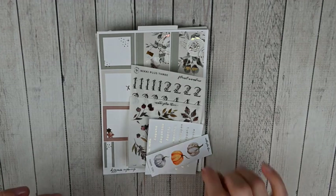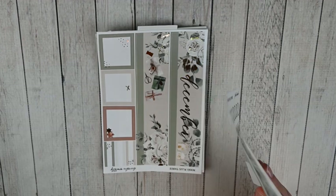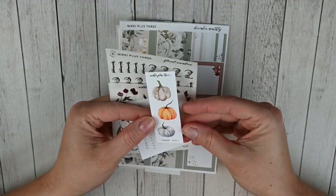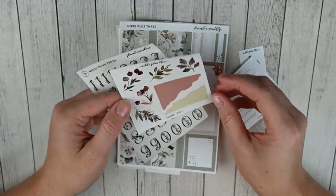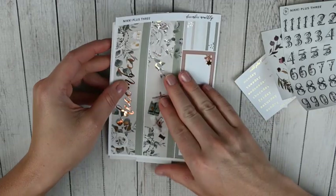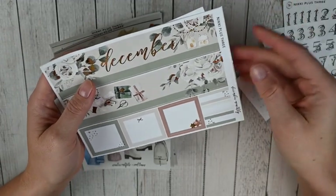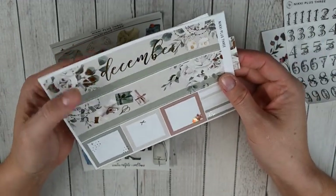Now we're moving into sticker orders. This first order is from Nikki Plus Three - one of my favorite favorite shops. I can't remember if this was during a sale but I got a lot of freebies, which was really nice. You've got cute little pumpkins, foil days of the week in two sets, some transparent matte deco in really pretty fall colors, and her floral numbers with four sets of one through nine and some zeros. Super cute. Then for what I actually picked up - I'm really excited for this order.